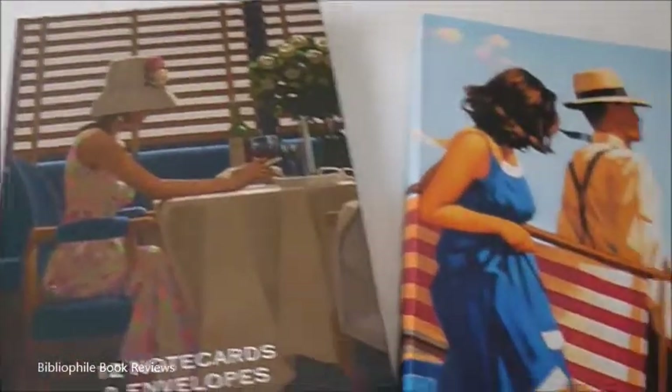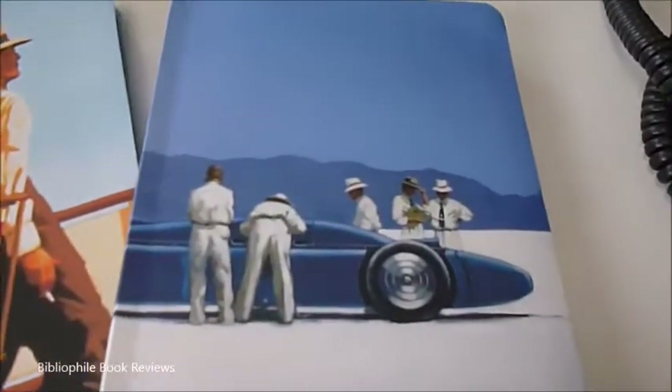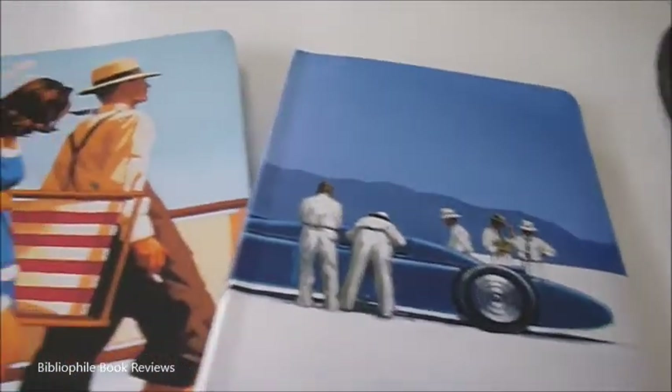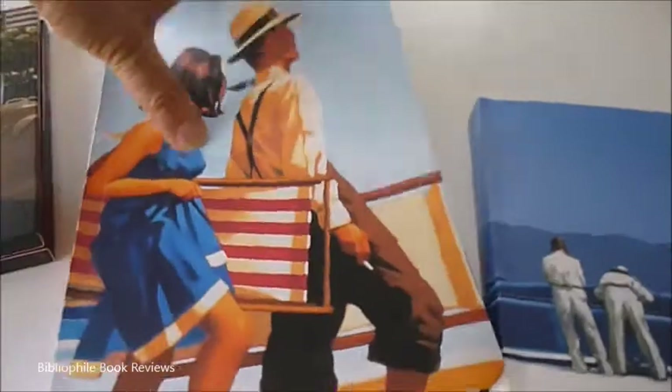Three unmistakable images from the artwork of Jack Vettriano. This first one is The Sweet Bird of Youth. It's an A5 notebook, £7.50, lined, 21 by 14 and a half centimetres, really well bound — a new product from bibliofoldbooks.com.